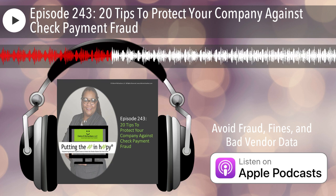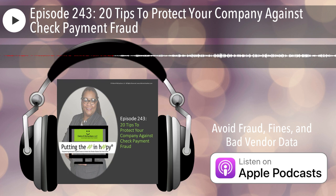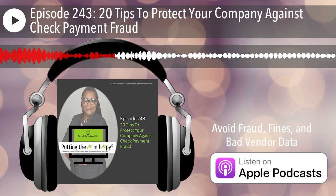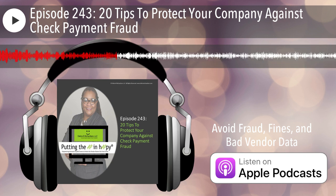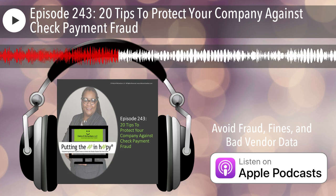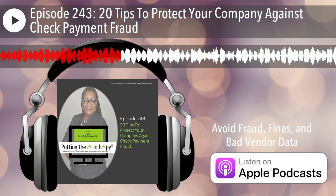Alright, so I'm going to go ahead and hide that, and you guys should be able to see my screen again. Fraudsters are still targeting checks. In the 2022 AFP Payments Fraud and Control Report, the Association for Finance Professionals found that checks continue to be the top payment method impacted by fraud in 2020. 66% of payment professionals reported check fraud activity, which was down from 74% in 2019, but they attributed that to just a decrease in the number of checks that companies are sending.